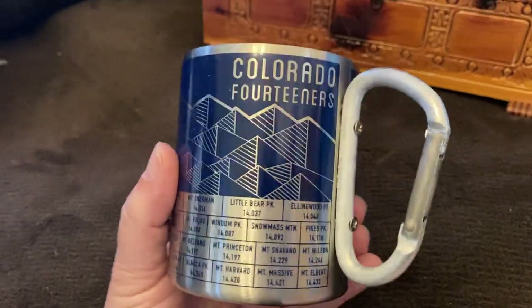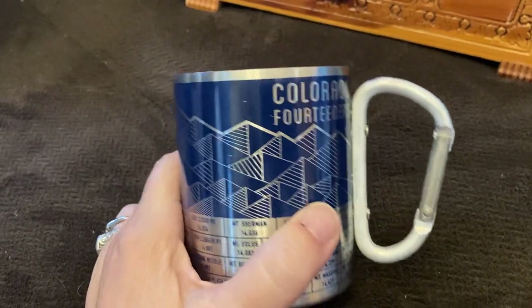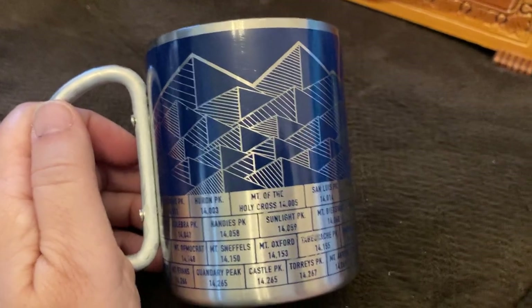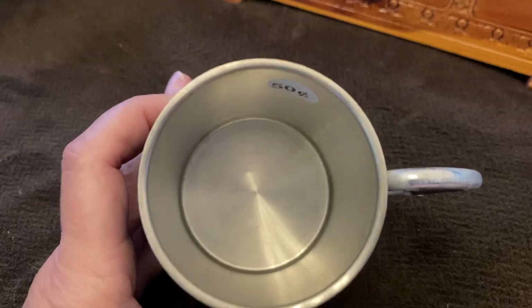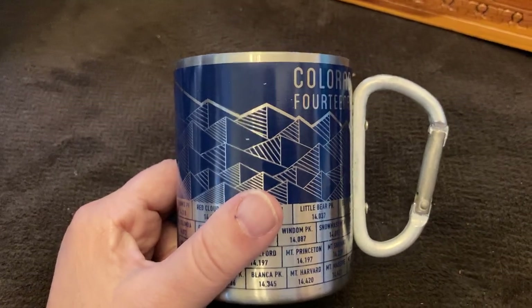This was pretty cool — it's a mug with an actual functional carabiner clip as the handle, and it says Colorado 14ers. I had no idea what that was — I thought it was people who had climbed Colorado mountains, but apparently it's a list of mountain peaks over 14,000 feet, and there are 30-some odd of them in Colorado. The whole list and their heights is on the mug. It looks like it's never been used, only 50 cents. I'm not sure there's a lot of interest but I thought it was a cool item.